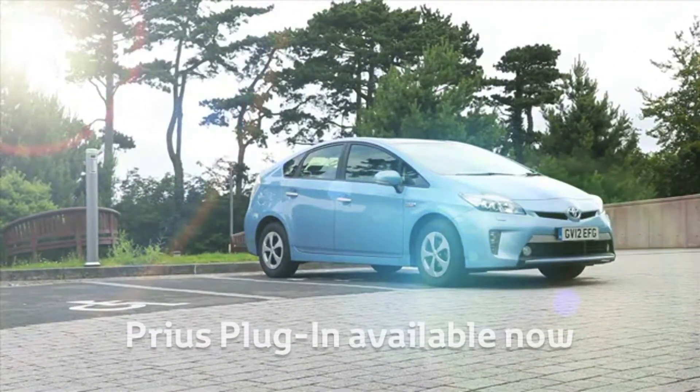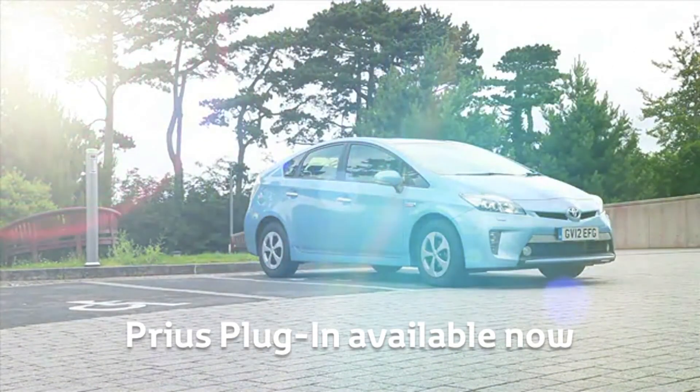Discover the Prius Plug-in Hybrid now with a 24-hour test drive at lindop.toyota.